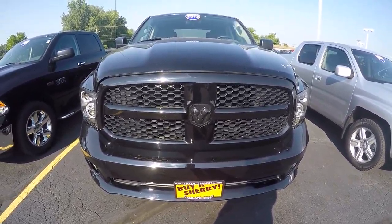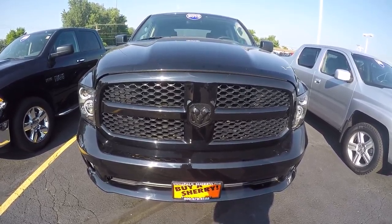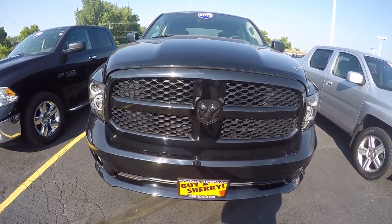Hi folks, Nick Ruiz here at Sherry Chrysler Dodge Jeep Ram and RVs in Piqua, Ohio. Today I'm showing you a 2013 Ram 1500 Tradesman. Stock number CP14974T — that should be the Tradesman slash Express.